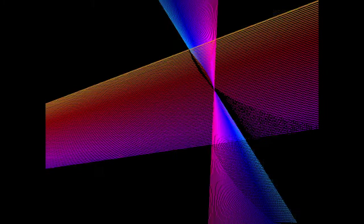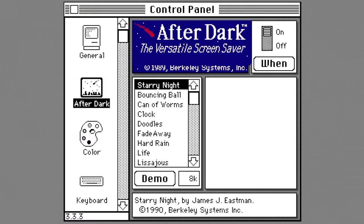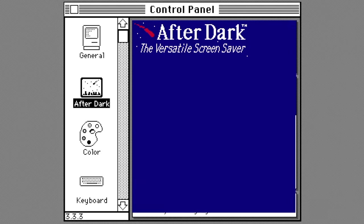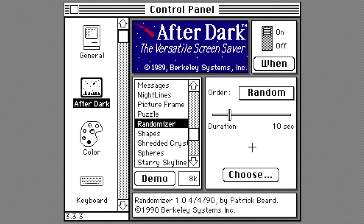Despite After Dark being one of the first commercially released modular screensaver products, it had a lackluster introduction upon release. Eventually the product slowly started to catch on in a way that the company didn't expect. So in the following year, After Dark received two updates in February and April respectively. The 1.1 update fixed numerous bugs and added compatibility with the Macintosh 2CI. Starry Night also gained randomly generated skylines, and three new screensavers were added: Doodles, Nightlines, and Puzzle. The 1.1c update squashed more bugs and brought in five additional screensavers: Drano, Shredded Crystals, Spheres, Tactiles, and Starry Skyline. Version 1.1c also added a randomizer module, where users could choose which modules they want randomly selected or in order at a specified time interval.